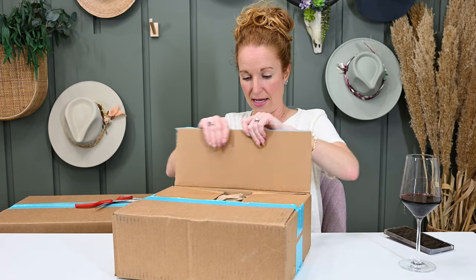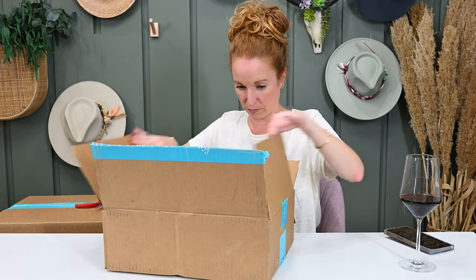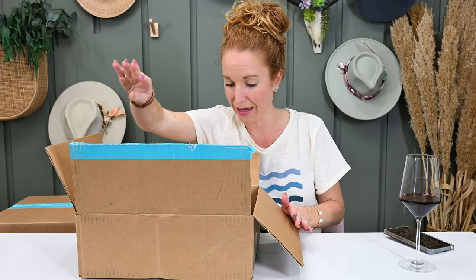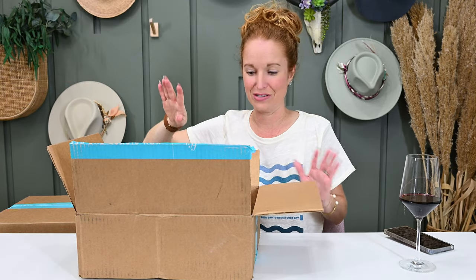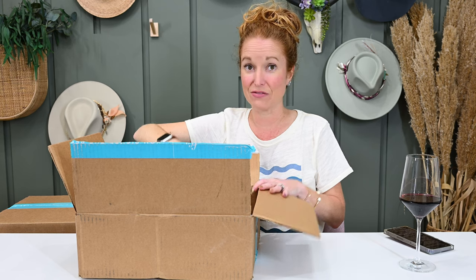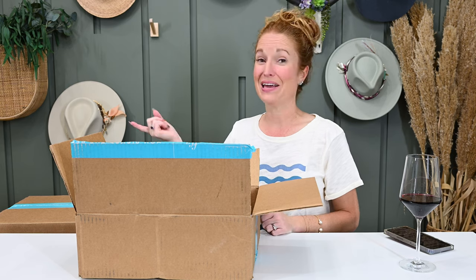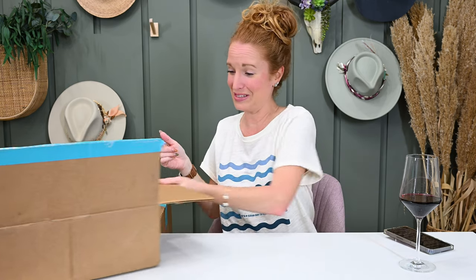Okay, let's see what we see. I did get it backwards — this is the box of stuff, and the big box is my actual subscription box. Let's start with the box of stuff.